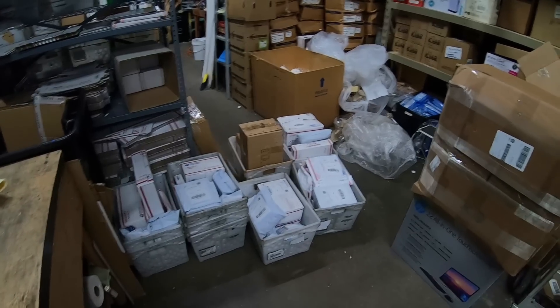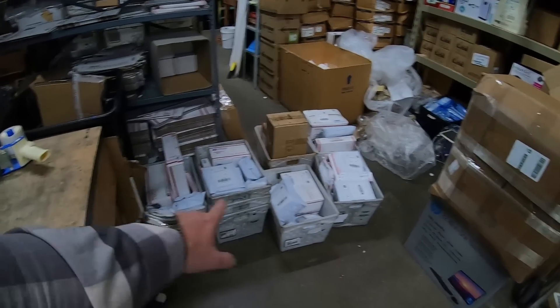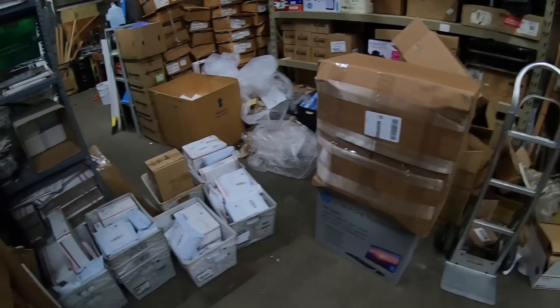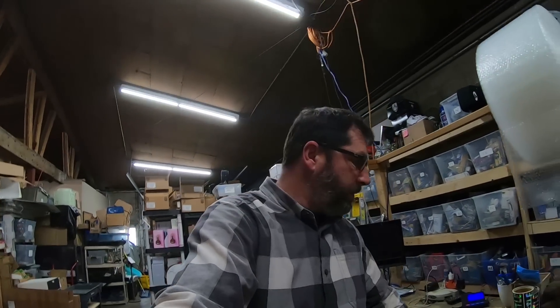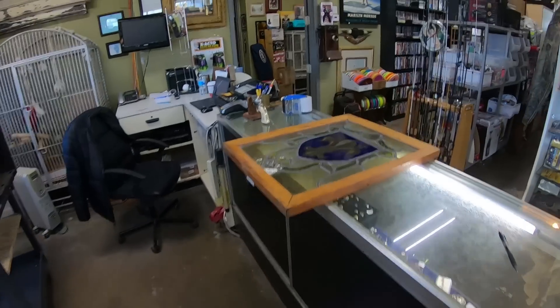So Cyber Monday started very slow yesterday but it picked up throughout the day — we got almost 50 packages going out, all these bins, a couple big ones here. It turned out to be a pretty decent Monday for us.